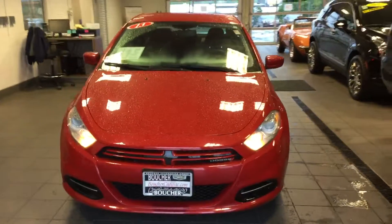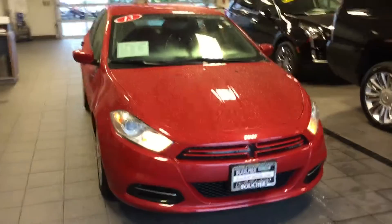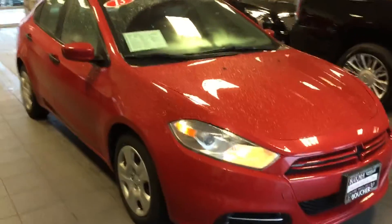Welcome to Boucher Cadillac here in Waukesha, Wisconsin. My name is Matt Borkowski, and what I have here today is your 2013 Dodge Dart. Nice sleek design here, as you can see, a red exterior.